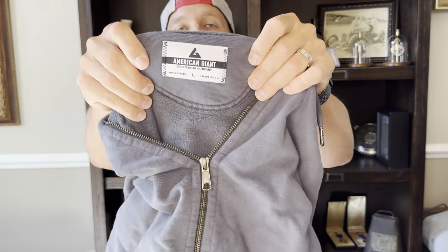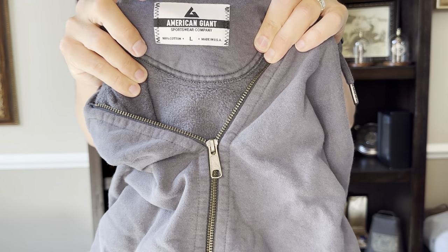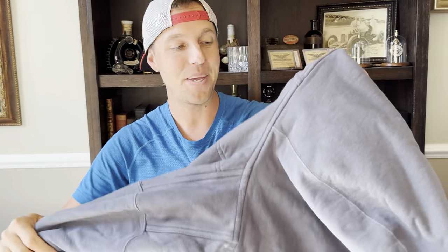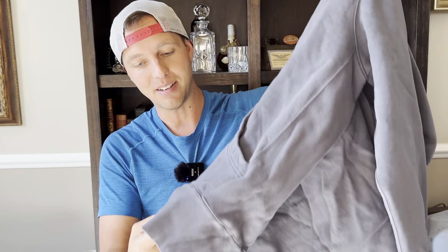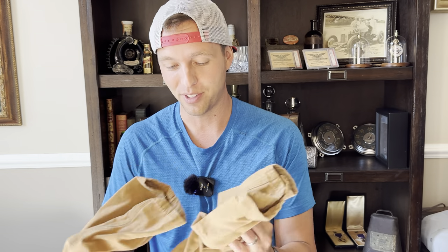This is American Giant — take a screenshot because that's a good brand to be on the lookout for. I found this at the bins and don't know why they put it there — it's in perfect condition. It has extra elbow pads and it's really heavyweight American Giant. I probably paid $4-$5 at the bins, which is kind of expensive for one piece, but I'll be able to get around $50 for it.